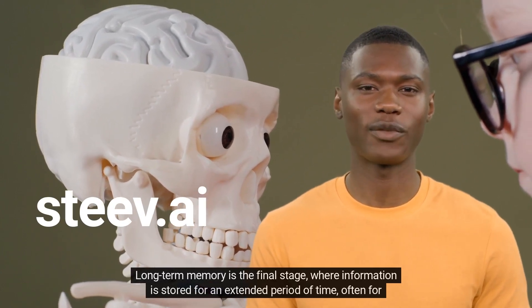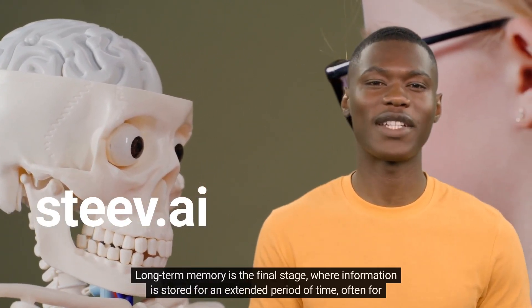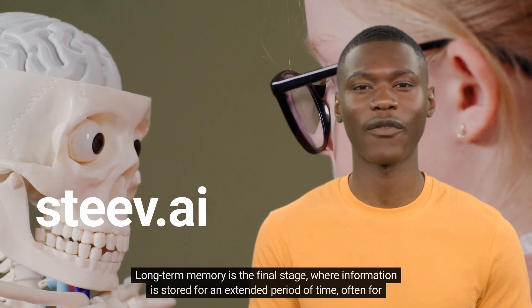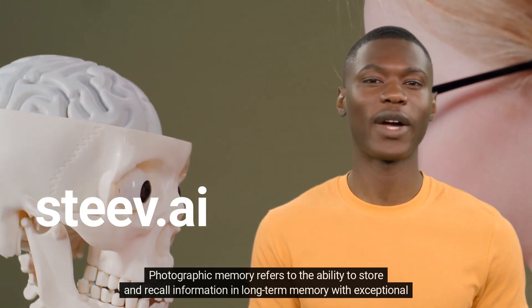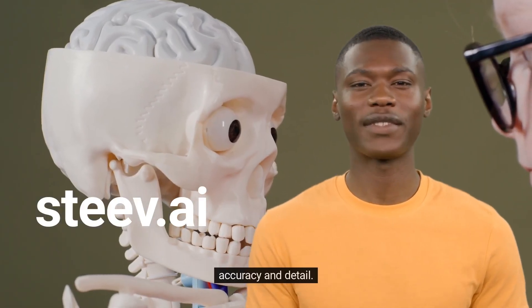Long-term memory is the final stage, where information is stored for an extended period of time, often for years or even a lifetime. Photographic memory refers to the ability to store and recall information in long-term memory with exceptional accuracy and detail.